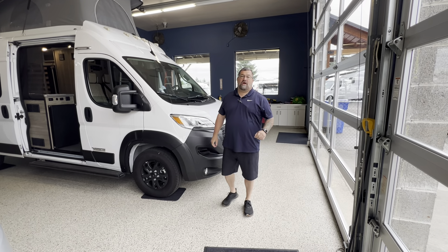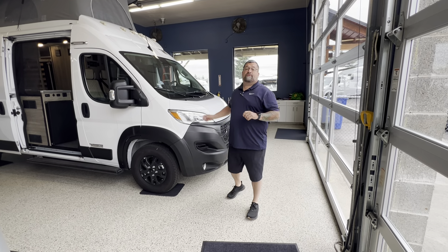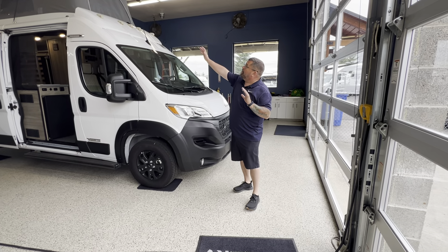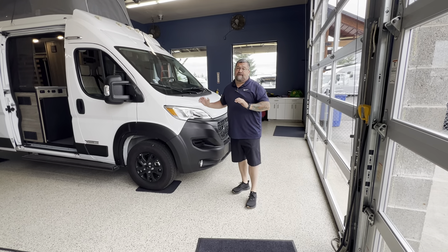Ryan Weber out here at Johnson RV with Dustin Allen. We're doing a 2024 Winnebago Solis 59P — an awesome pop top. This has a lot of value to it.